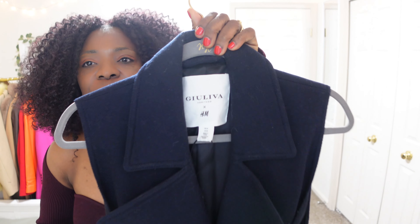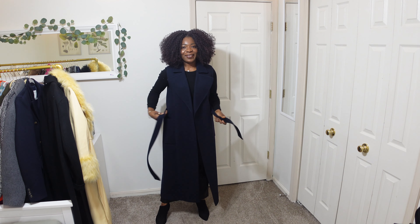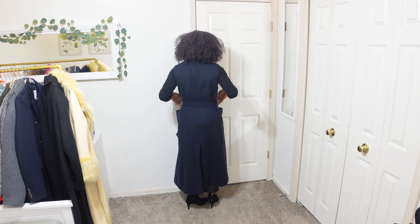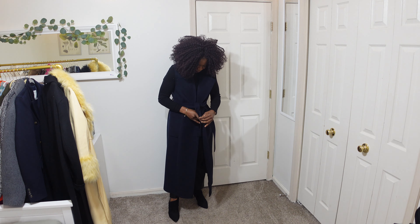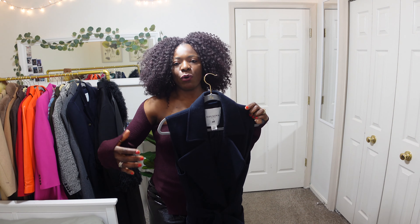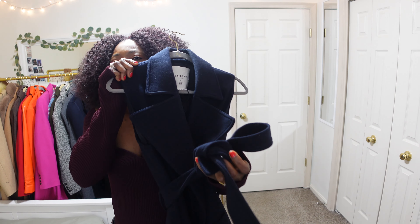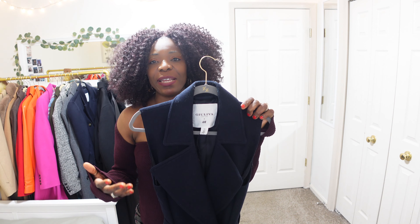Next in my collection is this Giuliva collaboration with H&M coat. I've had this coat for a while — I think it's the one from 2021. It's a navy blue, sleeveless coat — the only gilet-type coat I own. It's really good for layering with bulky shoulders or balloon-sleeve items. It has a robe-style belt for cinching the waist, it's really well-made, and I love it.